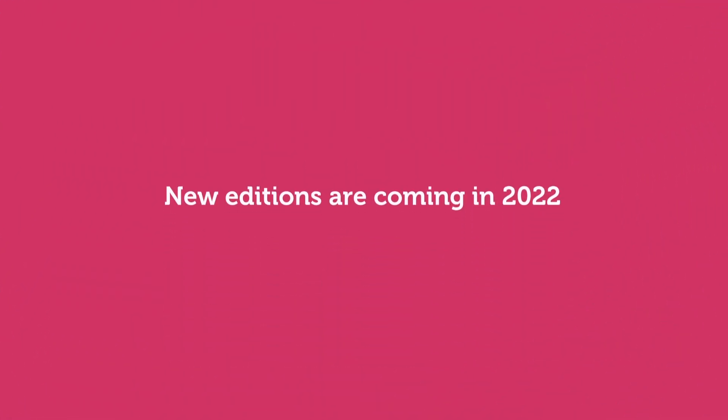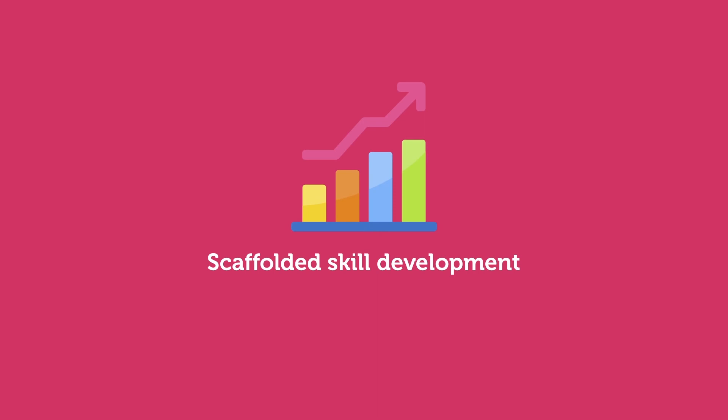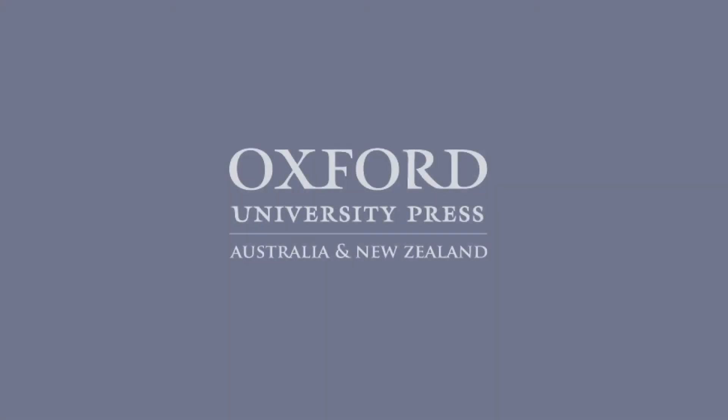New additions are coming in 2022, featuring clear and enhanced learning pathways for every student, scaffolded development of skills and capabilities from the beginning of Year 7, and new digital enhancements including MarkBook. Contact your Oxford Education Consultant to receive series updates and sample resources.